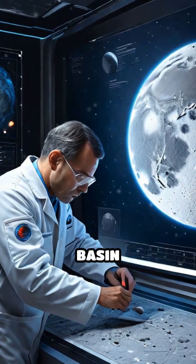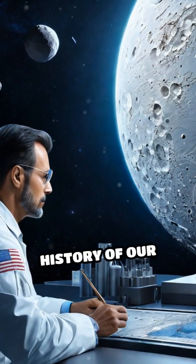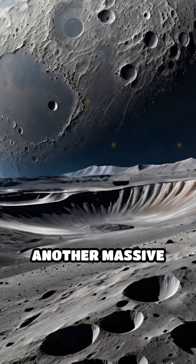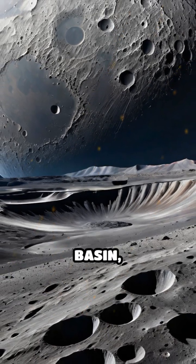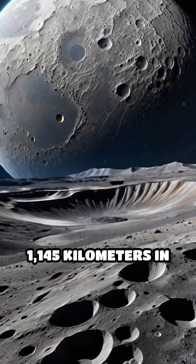Scientists study this gigantic basin to learn about the Moon's crust and the violent history of our early solar system. Another massive crater is the Imbrium Basin, measuring about 1,145 kilometers in diameter.